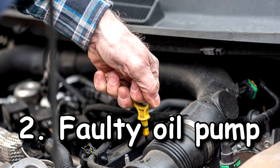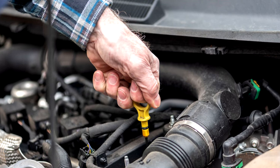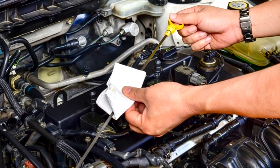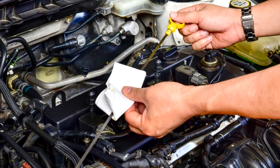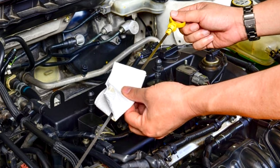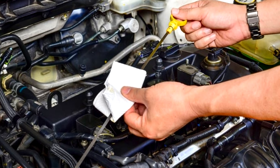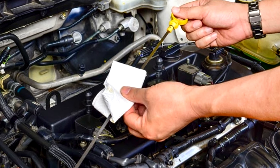Number two — faulty oil pump. The oil pump is of crucial importance for pressurizing oil, allowing it to easily enter all moving parts of the engine. If the oil pump is faulty, the pressure drops and your moving parts generate excessive heat through friction. If the problem is not solved immediately, further friction will cause permanent damage to engine parts. You can check the oil pressure — if your oil pump is in good condition, you should have values of 10 psi at 1000 rpm.